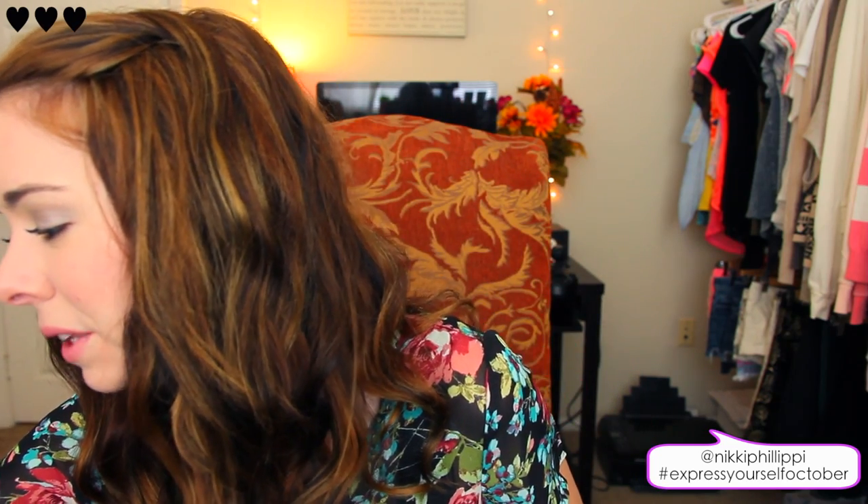That is the end of my haul! I actually have to go answer a phone call now. I hope you guys have a really great rest of the day, and I will see you soon. Bye guys!